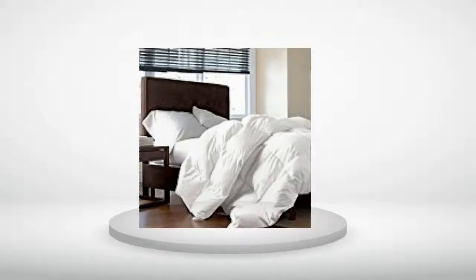5.0 out of 5 stars. Nice and warm, but it sheds feathers like crazy. I have to sweep the floor in my bedroom every couple of days because of it, and when I take the cover off to wash it, it's like it's snowing in my condo. I'm replacing it with something else.